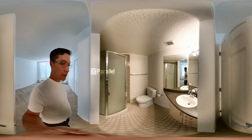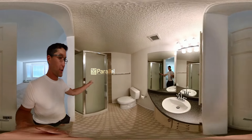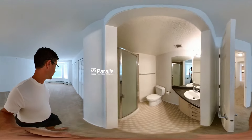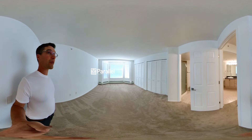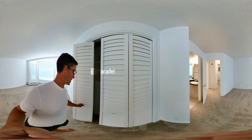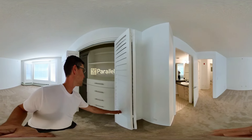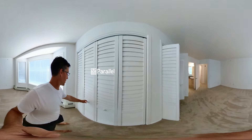Here is the ensuite with a shower, and here is the primary bedroom. One thing I really want to show you because it's so nice — we have a built-in solution inside the closet, and that extends all the way across.